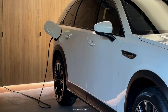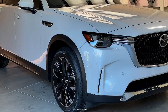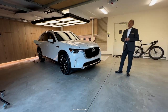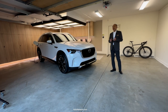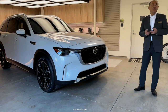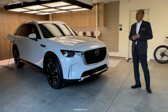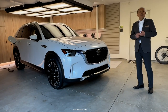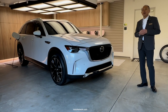We felt a front engine, rear-biased layout would elevate Mazda's driving performance. Additionally, the CX-90 will come with iActive all-wheel drive to expand Mazda's driving capability for a variety of road conditions and terrains. This will ensure drivers can confidently enjoy the full potential of the available powertrains.